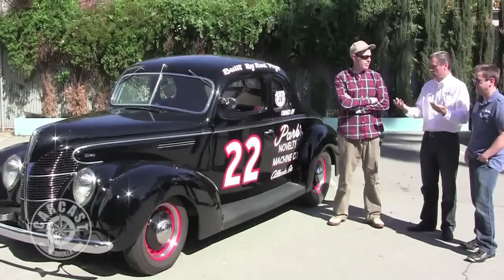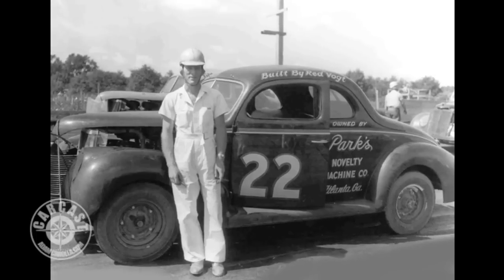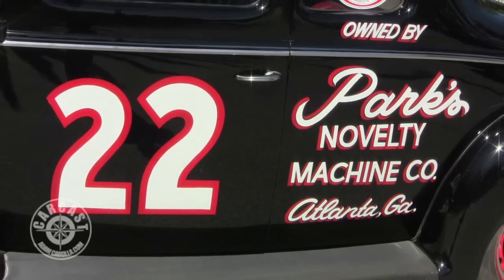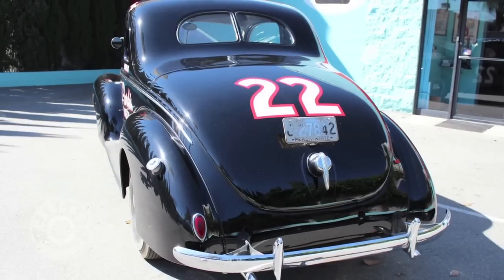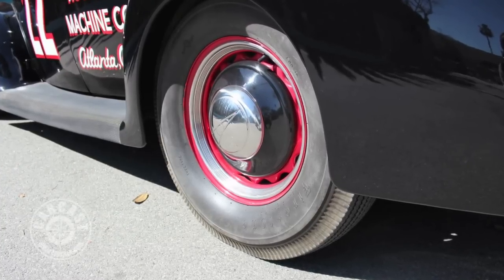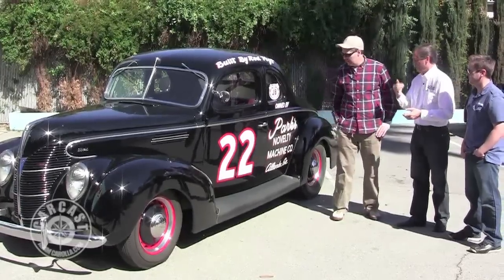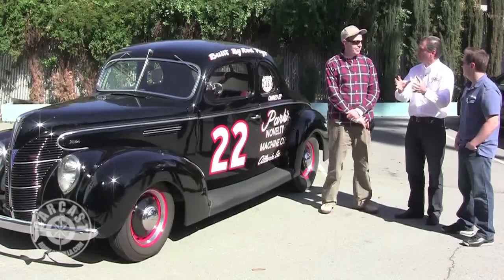This car is a replica because the real car doesn't exist. There's one other replica I know of, in South Carolina, owned by JB Day who helped me with photographs to build this one — a great old guy who actually ran back in the day. My uncle sponsored him. He's in his 80s. This car represents the first NASCAR champion in 1948, right after the war. NASCAR was formed in December of 1947.